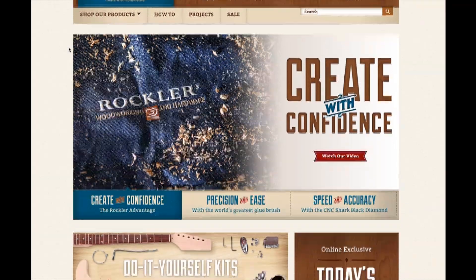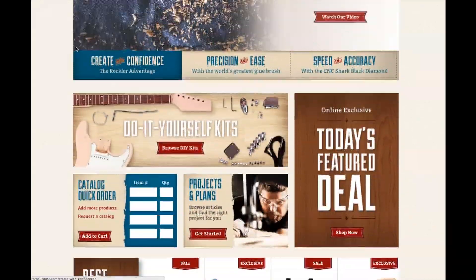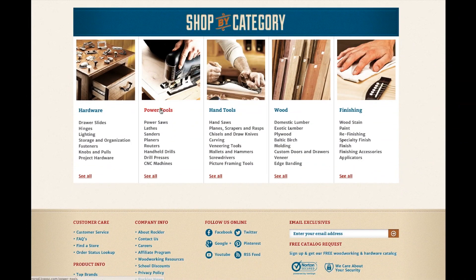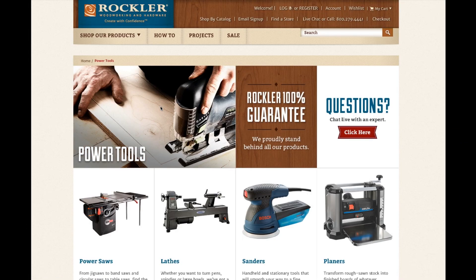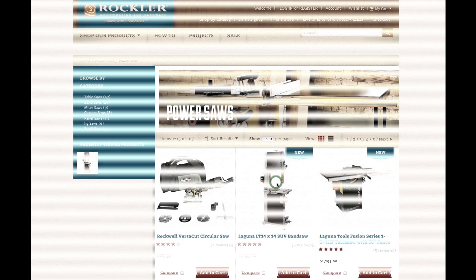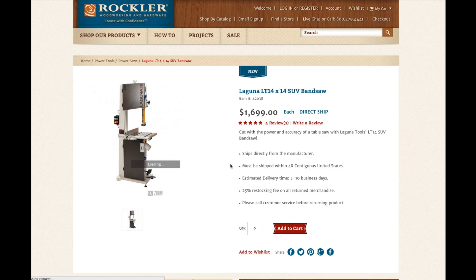Welcome to the new Rockler Experience. While you've been busy working in the shop, we've been busy behind the computer creating the ultimate shopping environment for woodworkers on the web. When you arrive at rockler.com, you'll notice that we've given the site a clean new look and feel that enhances what you've come to expect from shopping with us.